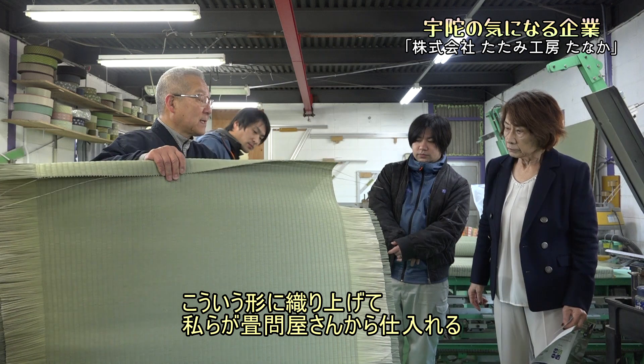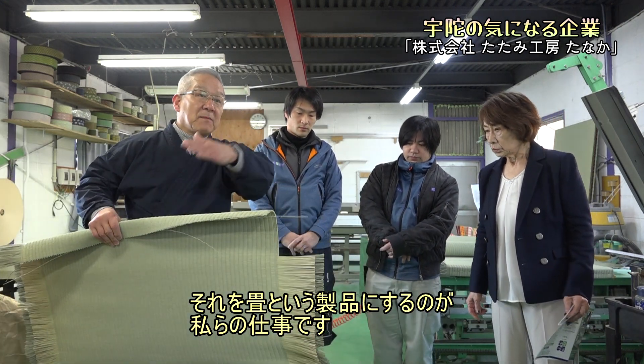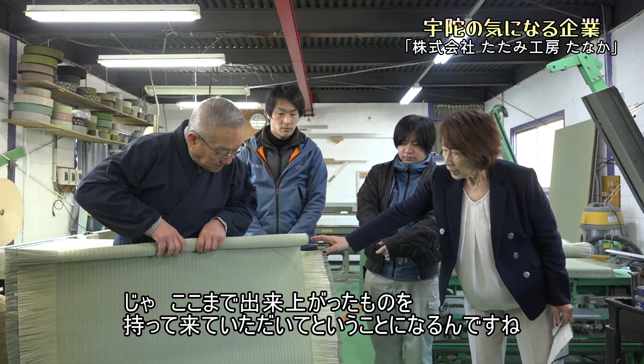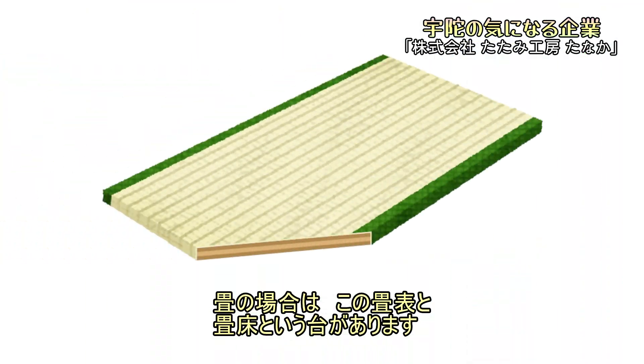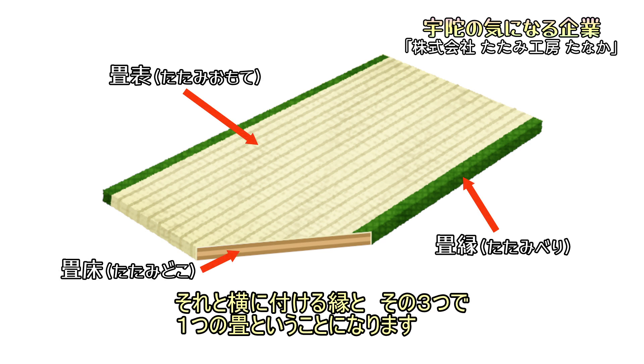九州熊本の方で農家さんが藺草を作り、農家さんがこういう藺草畳表という形で織り上げます。私たちが畳問屋さんから仕入れて、それを畳という製品にするのが私たちの仕事です。畳の場合はこの畳表と、畳床という台、それと横につけるヘリという、その3つで一つの畳があります。